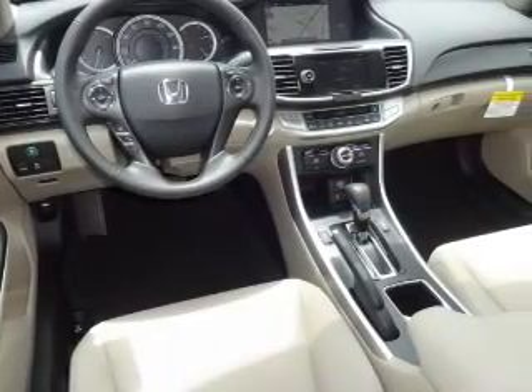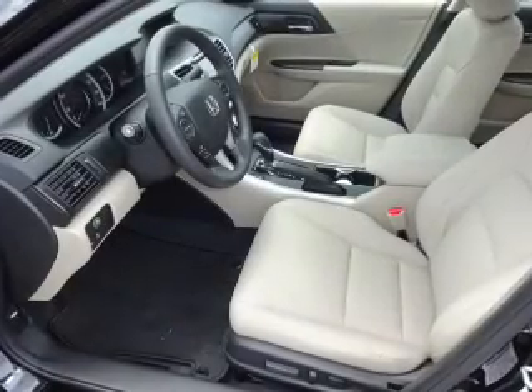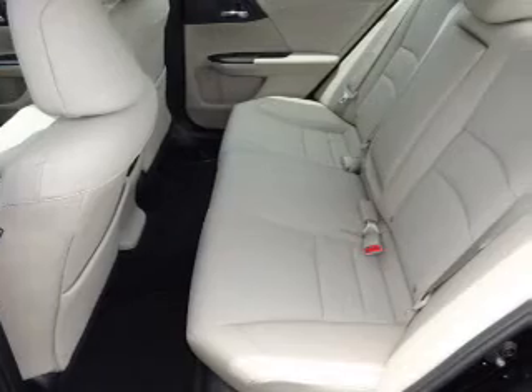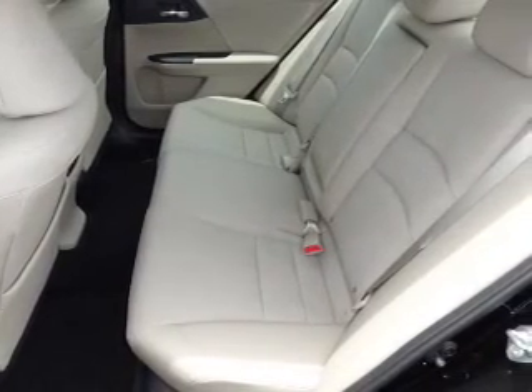Inside you'll find leather seats, heated seats, Bluetooth connectivity, a satellite radio, steering wheel controls, memory seats, a premium sound system, dual temperature controls, a backup camera, and front airbags.